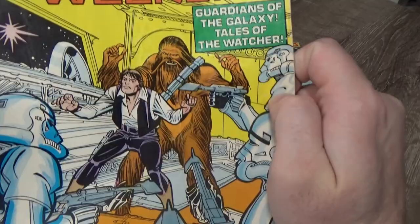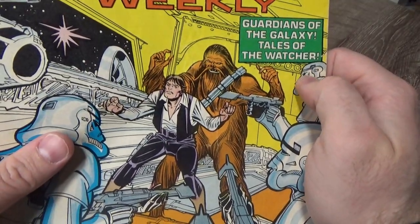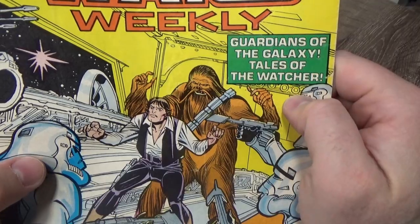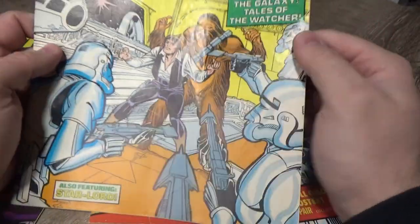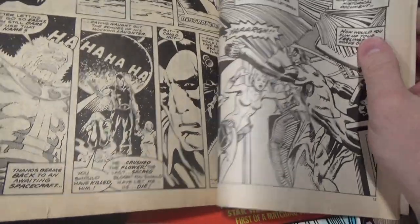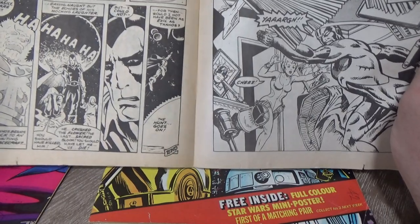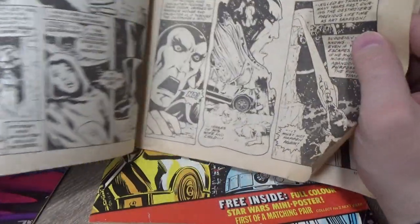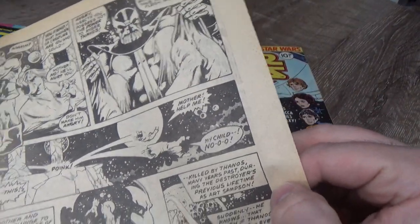Another Han and Chewy centric one. The first one I showed was mainly just because of that cover — really a lot going on. It says 'Guardians of the Galaxy, Tales of the Watcher,' also featuring Star-Lord. I hadn't actually flicked through it, wasn't sure whether it would contain Star-Lord and the Guardians of the Galaxy, but it looks like it does — there's Thanos, Vision...